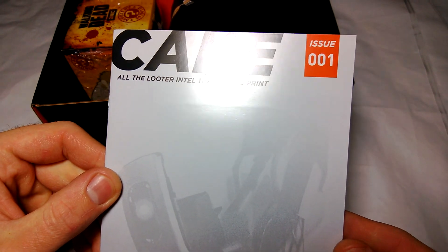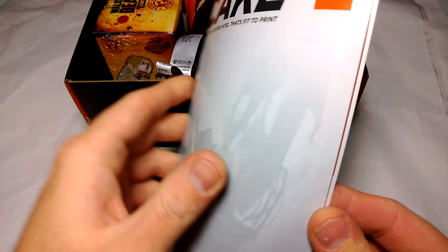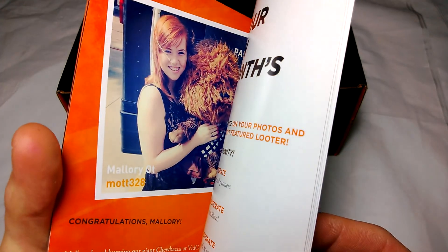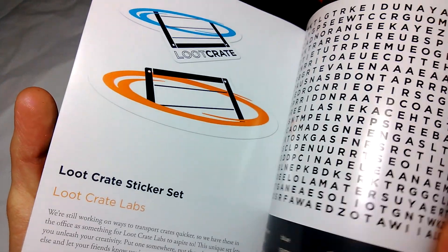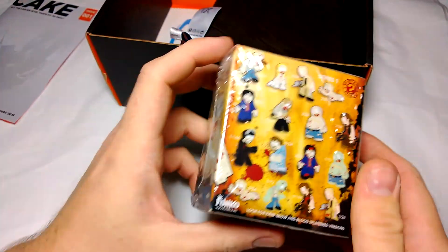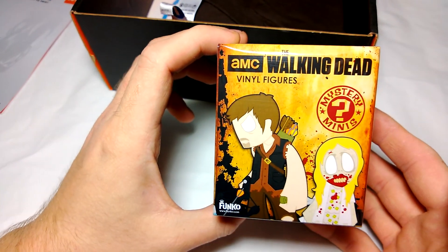First up is the Looter Intel that fits to print, Issue 001 — this is some kind of mini loot crate tiny magazine thing that apparently tells you what's in the crate.